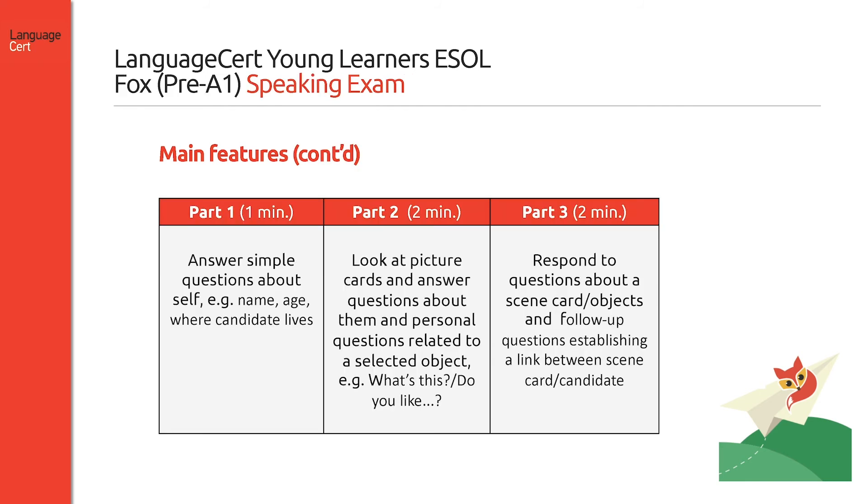During part one, which lasts approximately one minute, candidates are asked three questions about themselves. The second part lasts approximately two minutes; candidates are shown a picture card with two objects on it and are required to answer six questions about it. Finally, during part three, which lasts approximately two minutes, candidates are presented with a scene card, asked to focus on some details and answer eight questions about them.